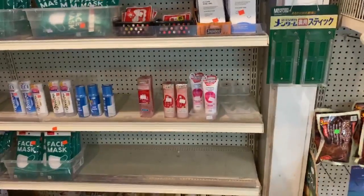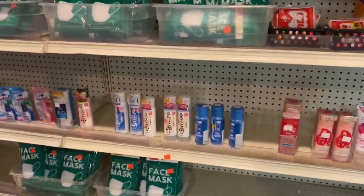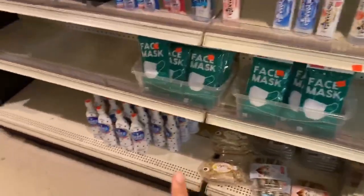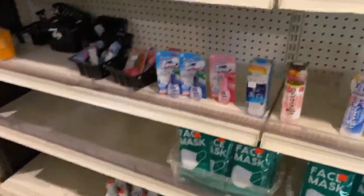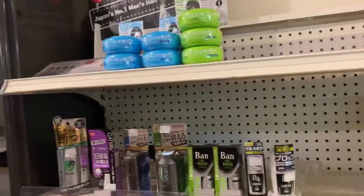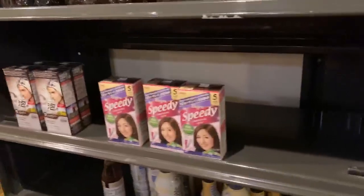Coming back to the front of the store, we have a lot of face wash over here, makeup remover, moisturizer. Down here we have concentrated carpico face masks. Over here we have hair wax and hair dye that you can use — great for people with gray hair.